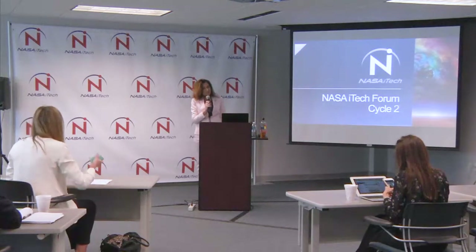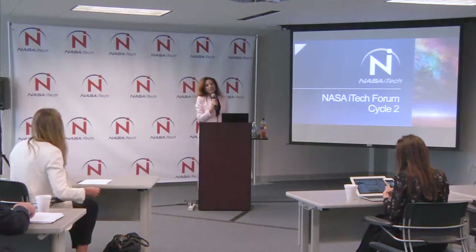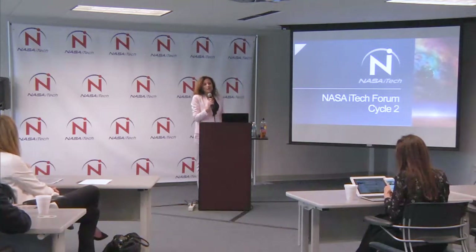It's hard to believe that this program started a year ago, which is why I'm going to do something that Harla will probably kill me for — I'm going to bring my team up, because things run smoothly and you think it runs because of me, but it really doesn't. Harla, can you come up for a second?